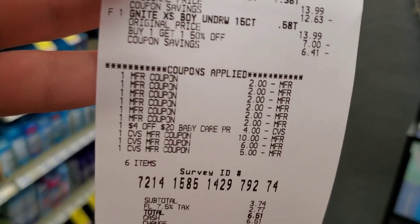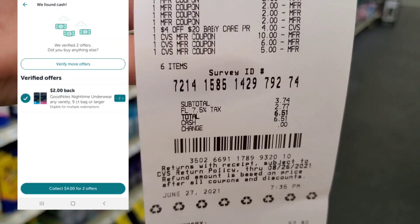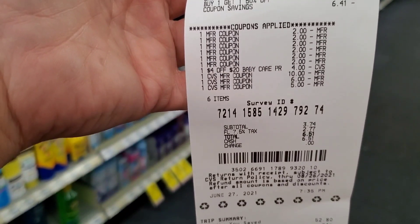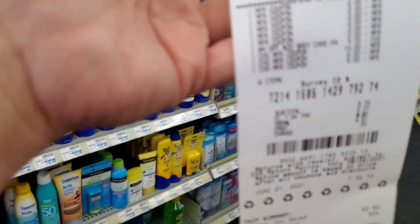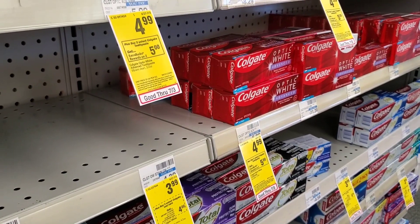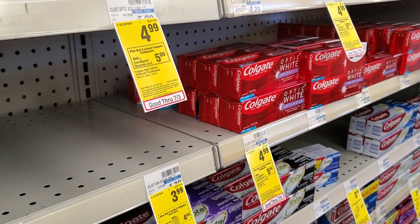Transaction 3: I did the Tide Pods and Huggies GoodNights. All coupons came off and everything worked fine. It was $3.74 before tax and $6.51 after tax. I got back $4 from ibotta for the GoodNights, $5 for Huggies, and $5 for Tide — so that transaction effectively cost $2.51 after the ibotta rebate. The cashier did have to override the $4 off two Colgate CRT.